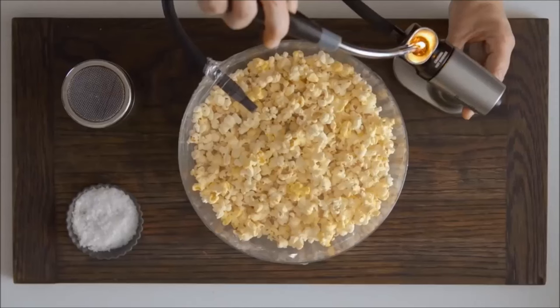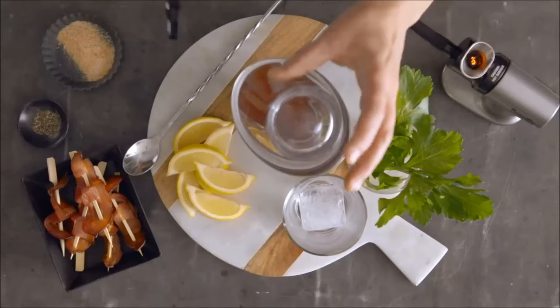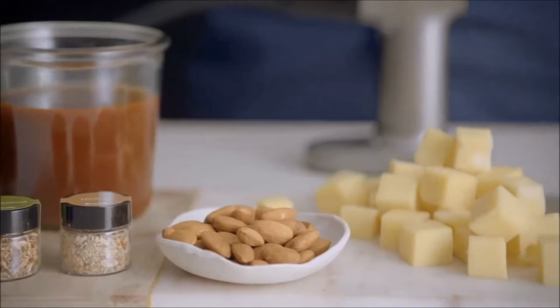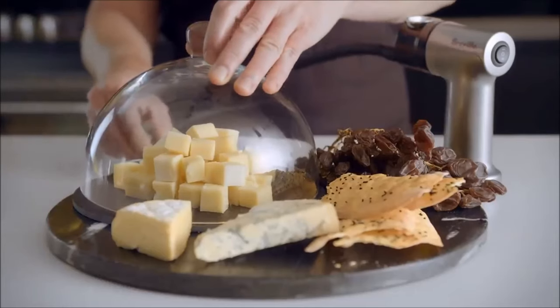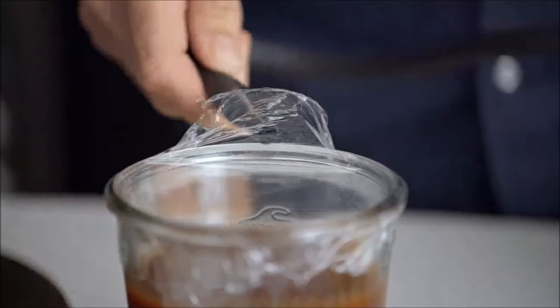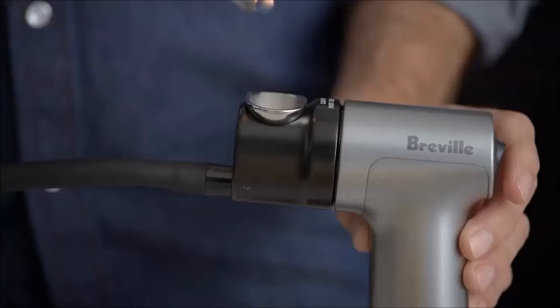Introducing the Breville Smoking Gun, a kitchen gadget that effortlessly infuses a professional smoky flavor into your home creations. Simple and versatile, it includes wood chips for easy use. Load, ignite, and place your food in a container for optimal infusion. From marinating barbecue sauce to adding a smoky twist to cocktails, this gadget elevates your kitchen experience. It's the perfect gift for kitchen and home bar enthusiasts, turning every dish and drink into a smoky masterpiece.